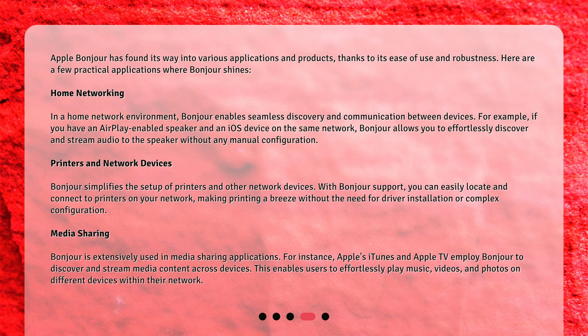Bonjour also simplifies the setup of printers and other network devices. With Bonjour support, you can easily locate and connect to printers on your network, making printing a breeze without the need for driver installation or complex configuration.